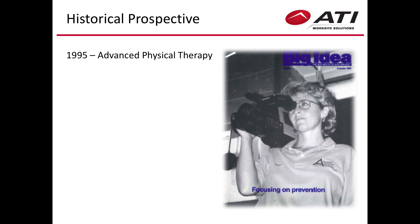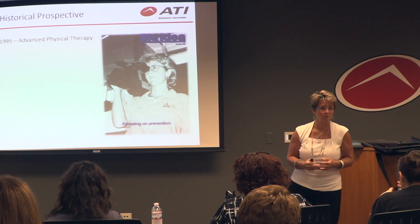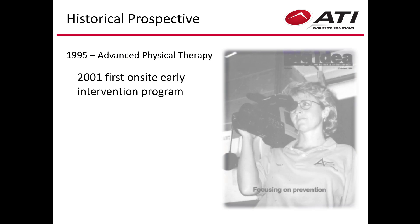We were out there interfacing with employers back in 1995, mostly focusing on education — really not doing what we do today. In 2001, we started our first on-site program. That was with FedEx — the FedEx air population over in Indianapolis.